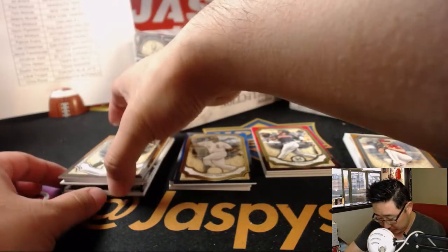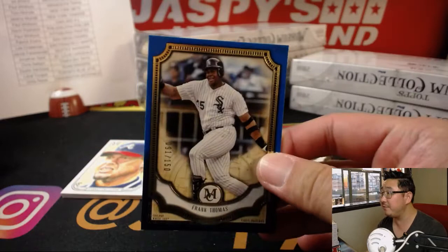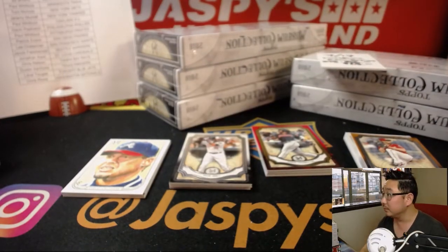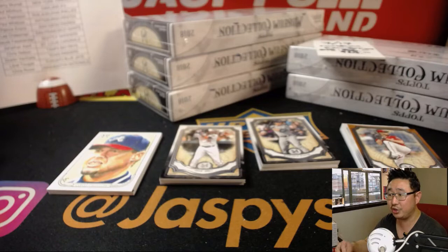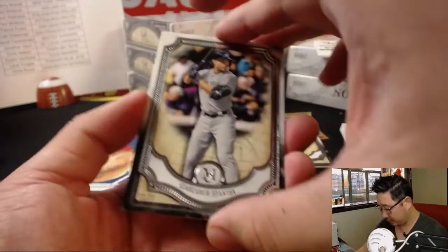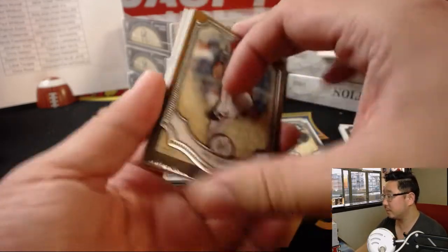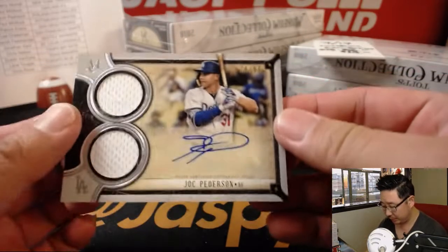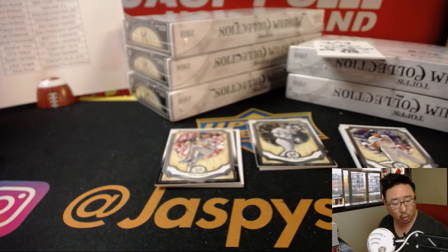Alright, here we go. We've got Gehrig, Bellinger, and Jackie in the base cards. Frank Thomas numbered to 150. We'll top-load all of those before they go out. I'm going to leave this card with the break credit right here so I don't forget. We got Encarnacion, 11 out of 50. So they're all on just Judge, Trout, and Contreras solo shots.